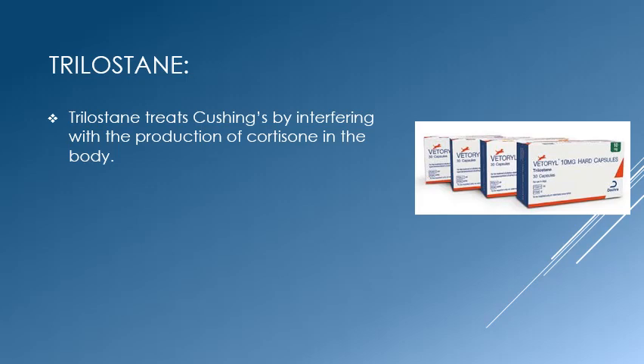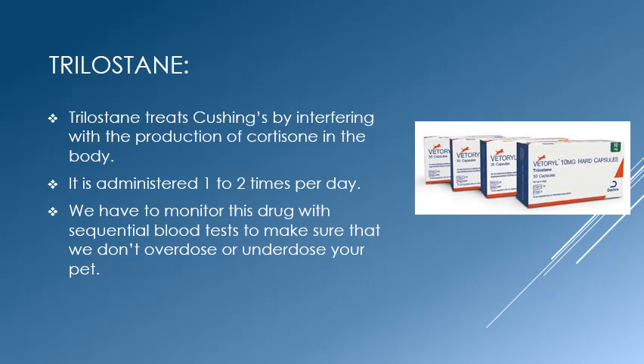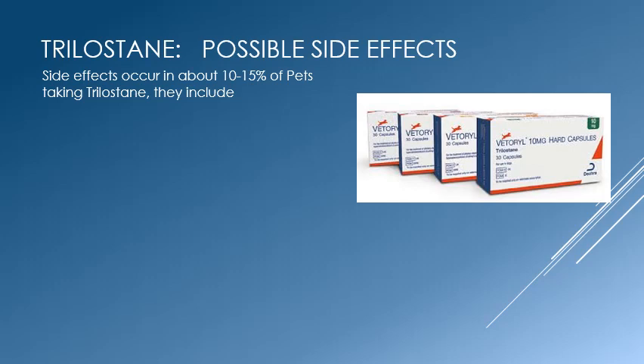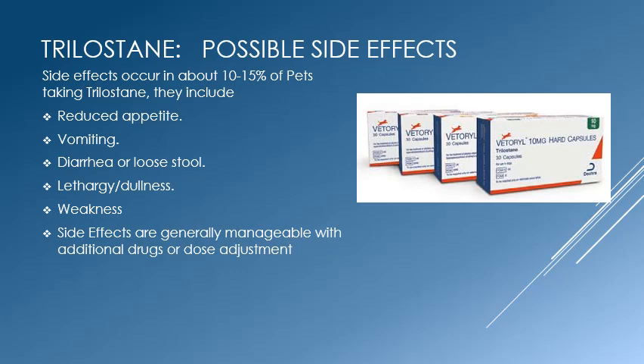Trilustane treats Cushing's disease by interfering with the production of cortisol in the adrenal gland. It is given one to two times daily. This drug must be monitored closely because it can have serious side effects if overdosed, and if underdosed we will not achieve our goals of therapy. Side effects occur in 10 to 15% of pets and are generally mild, including reduced appetite, vomiting, diarrhea, and lethargy or weakness, most often managed with other drugs or dose adjustment.